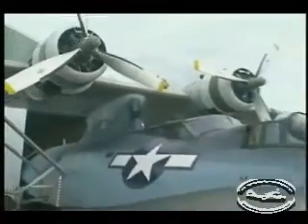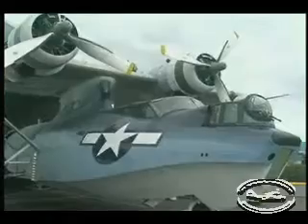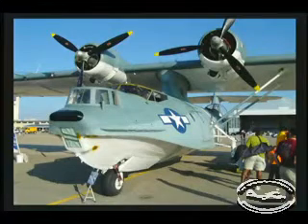The PBY is kind of a low-flying airplane. So the paint scheme, as you can see, it was kind of blue to sort of meld in with the ocean. If you're looking at a PBY from up above, if you're below a PBY, then it's supposed to be looking like clouds.